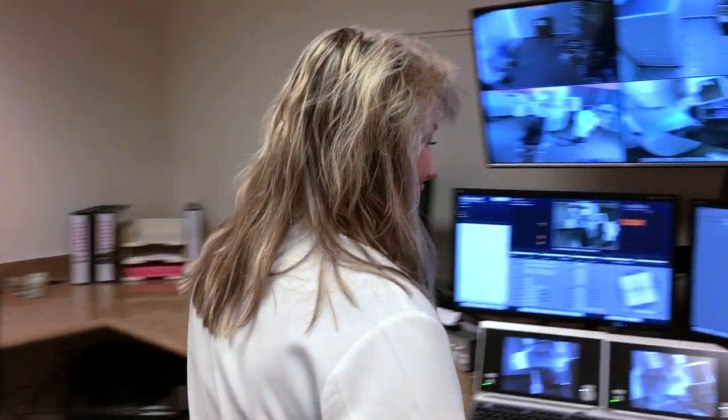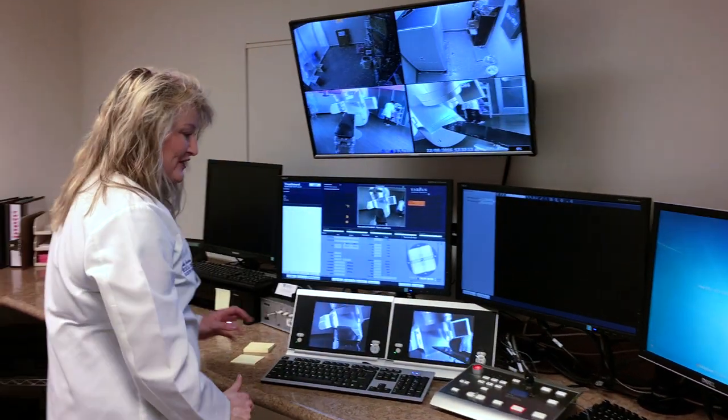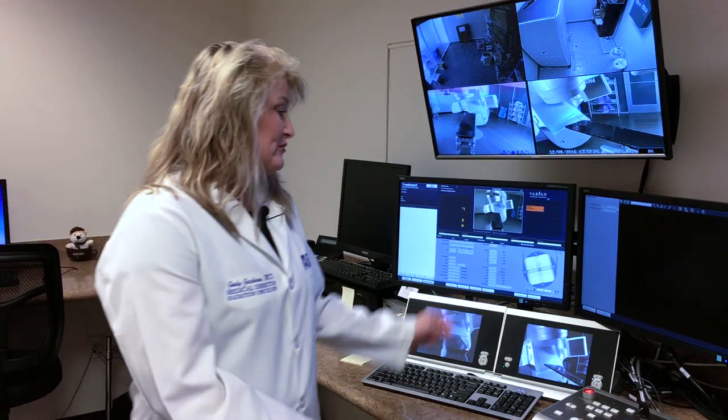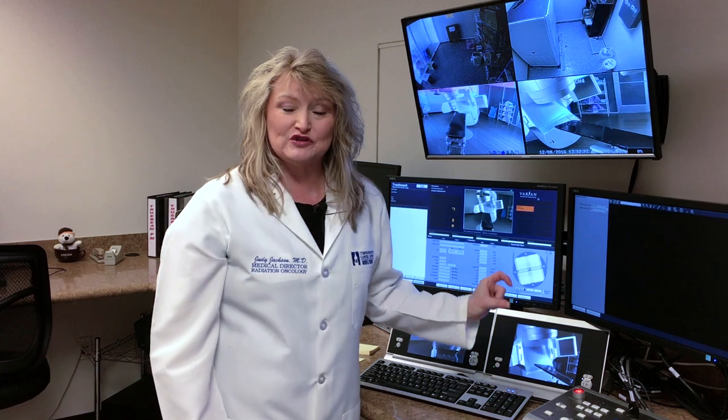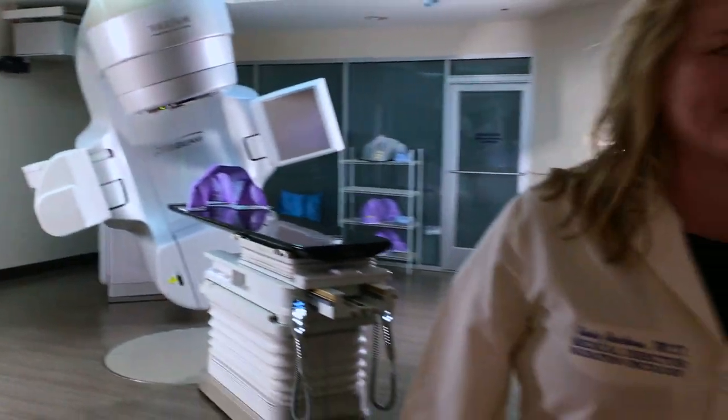Comparing two minutes or less to 40 minutes — it's day and night different. It targets based on our planning. This is our treatment console. We're able to bring the patients up and see them in all dimensions. We bring the treatment plan up and are able to see all the dimensions of the tumor and confirm the treatment. What I can see, I can treat. I take CTs, MRIs, PET CTs and merge them all together to identify a patient's cancer. I've told the computer exactly where everything is on that patient.